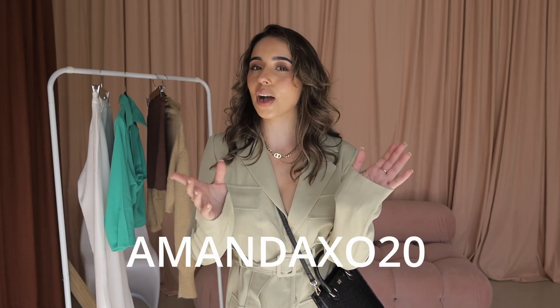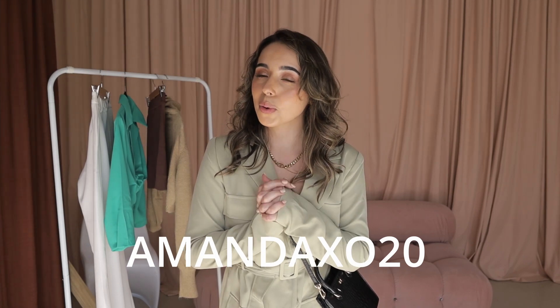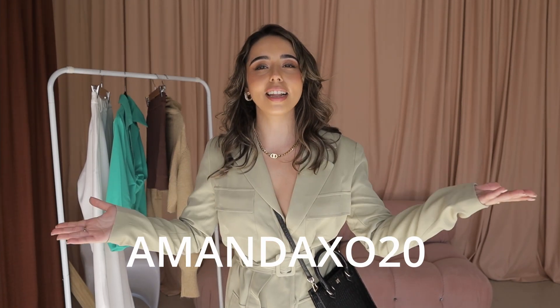That brings us to the end of today's Princess Polly haul. I really hope you enjoyed it — definitely let me know which outfit was your favorite down below. Princess Polly offers free express shipping on all Australian orders over $50, so make sure you use my discount code amandaxo20 for 20% off. I love you guys so much, thank you again for watching and I'll see you in my next one — bye!